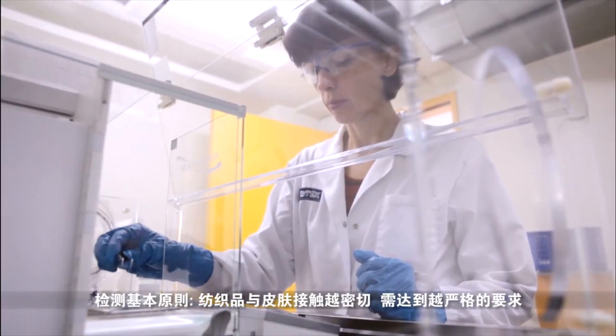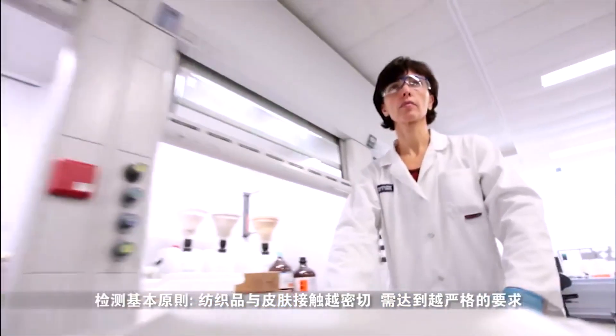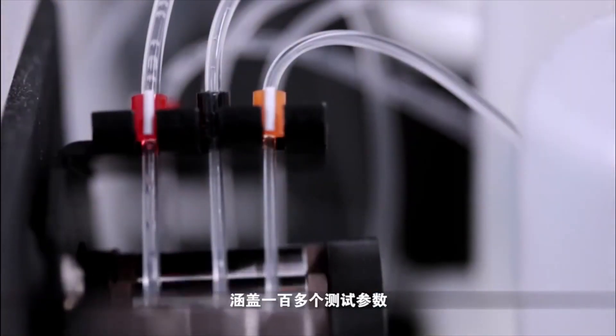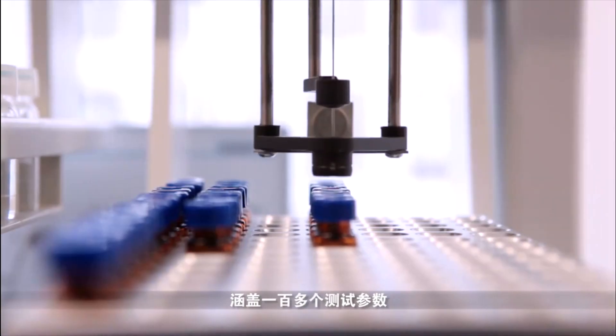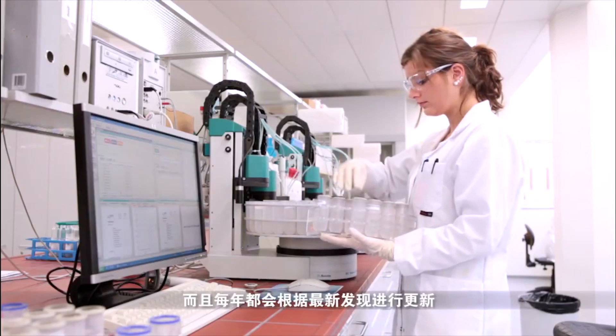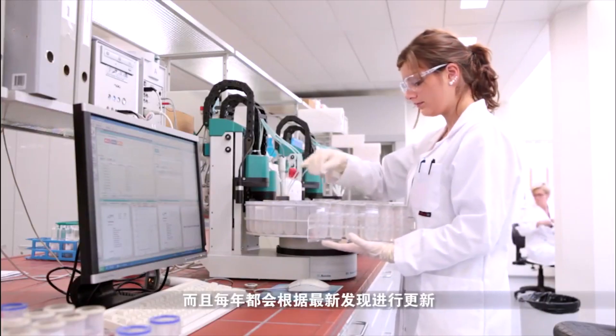The more intensive the skin contact, the stricter the requirements, which are collated in a scientifically founded criteria catalogue with over 100 individual parameters. The test criteria are globally binding and are adapted to the most recent findings each year.